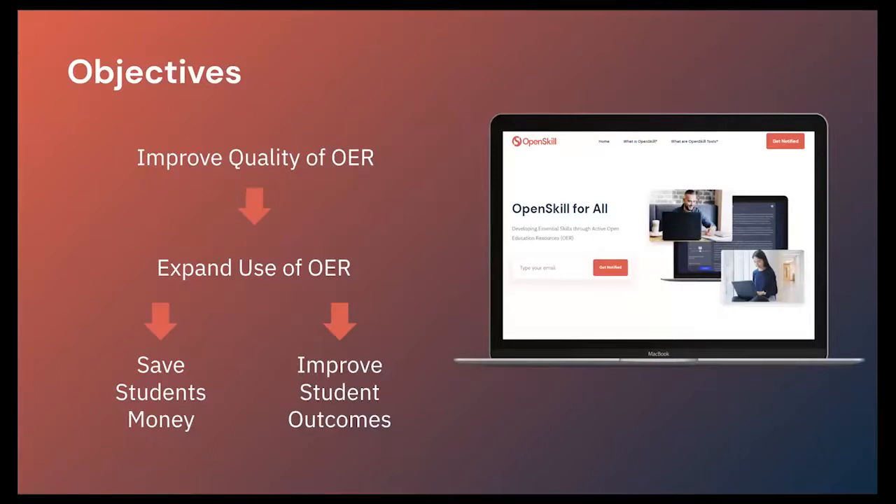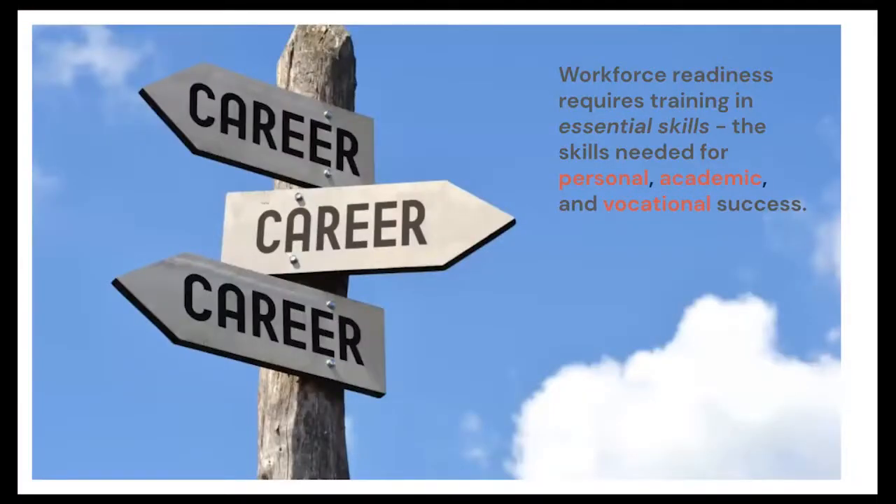Our theory of change is simple: by improving the quality of OER, we will expand its use, and in doing so we'll meet the two goals the Department of Education really has. One is to save students money by having them use open education resources instead of expensive textbooks, and the other is to improve student outcomes by having higher quality learning materials lead to higher quality student outcomes.